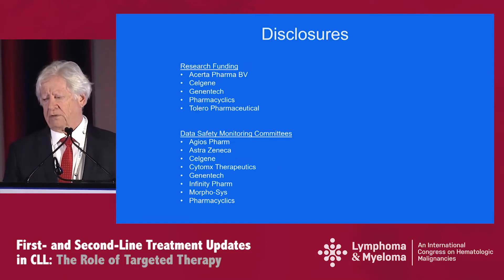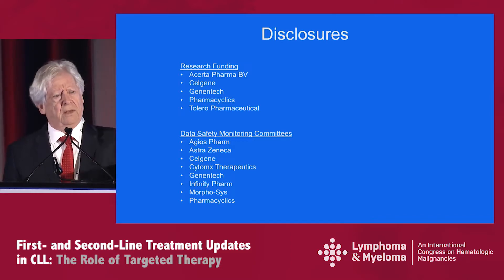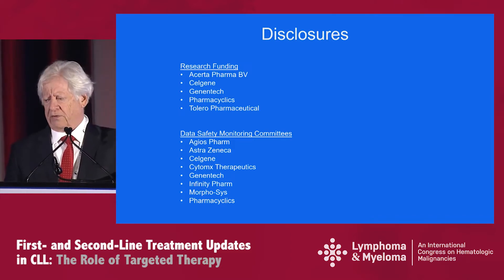These are my disclosures, both for research funding and also my involvement at Data Safety Monitoring Committee. None of this money comes to me personally.